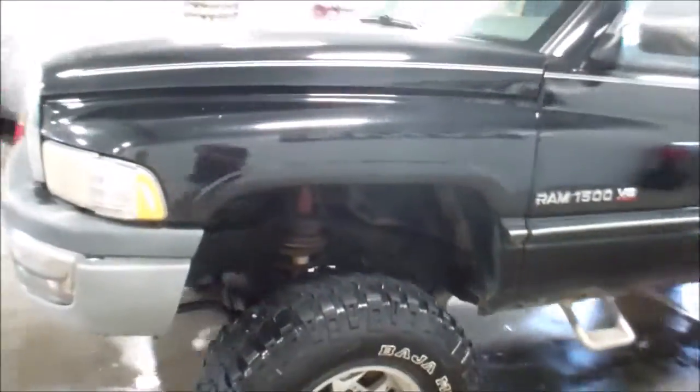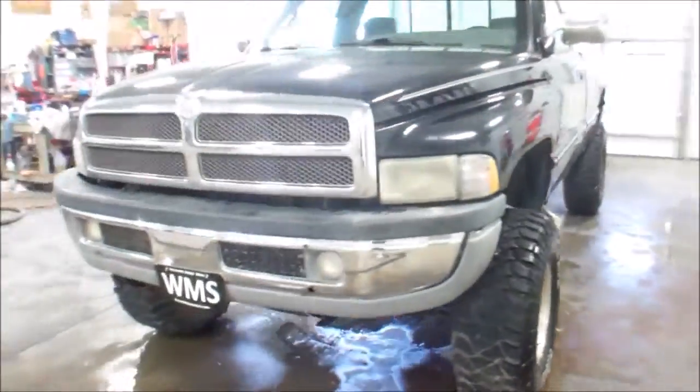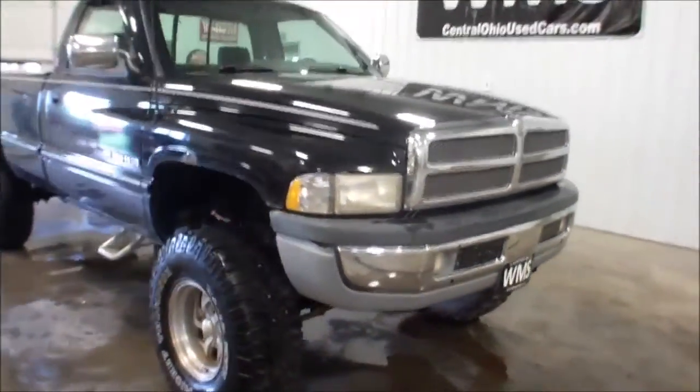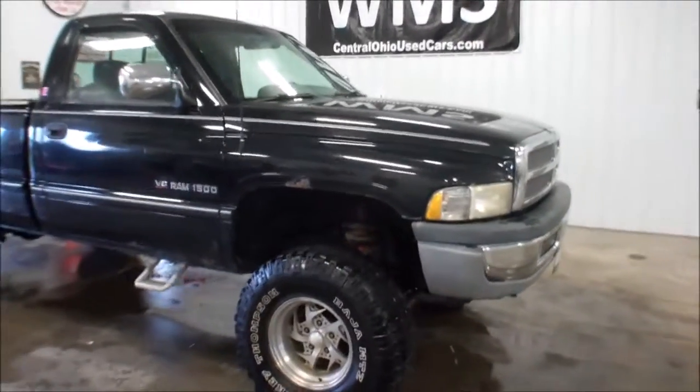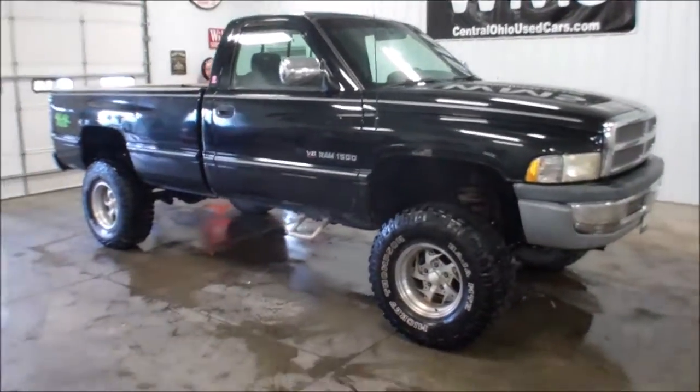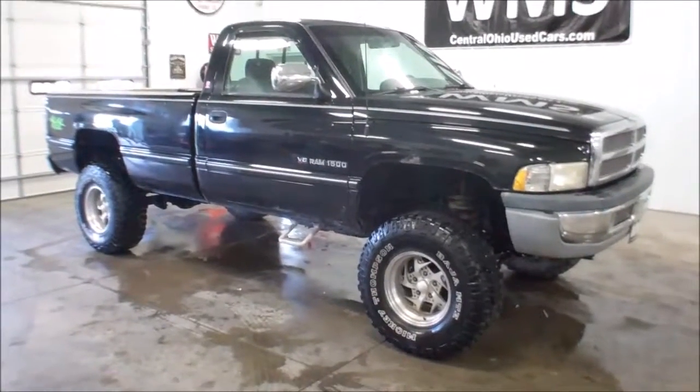There's a Corval drive shifter on the floor. What you see is what you get. This is a '97 Dodge Ram 1500, 4-wheel drive, jacked-up truck here at WMSOhio.com. If you have any questions, feel free to give us a call, give us an email, or eBay message.